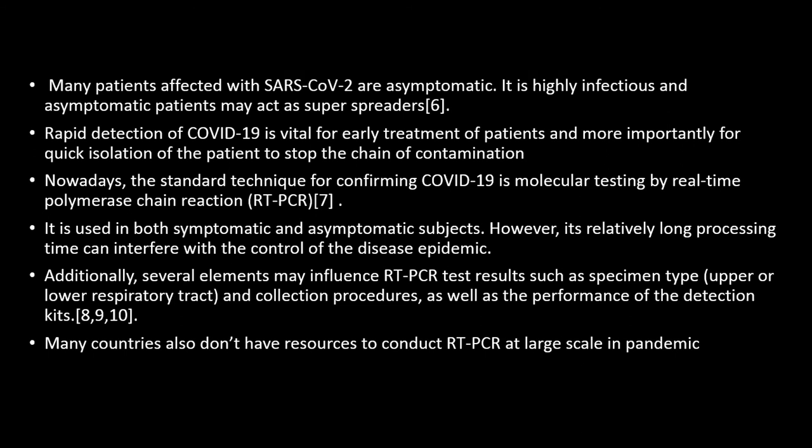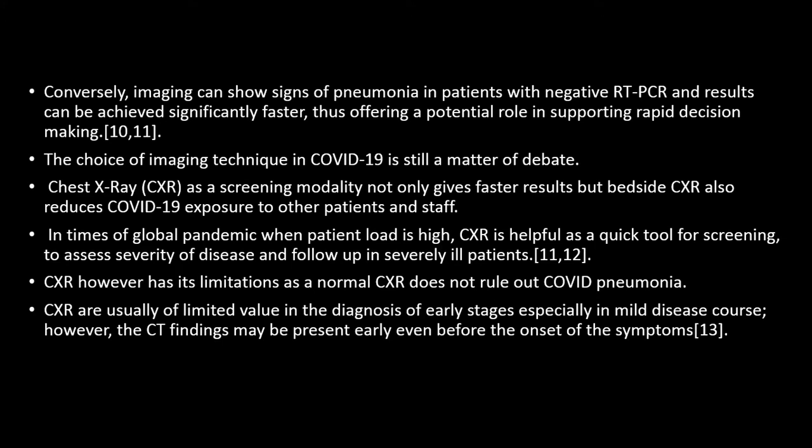For rapid diagnosis, early treatment, and more importantly for quick isolation of the patient to stop the chain of transmission, the standard technique is RT-PCR. However, due to its unavailability, false negative results, and many countries lacking resources to conduct RT-PCR at large scale, imaging findings have to be utilized. Imaging can be done in RT-PCR-negative patients and results can be achieved significantly faster, offering a potential role in supporting rapid decision making for treatment and isolation.